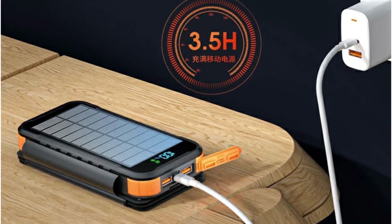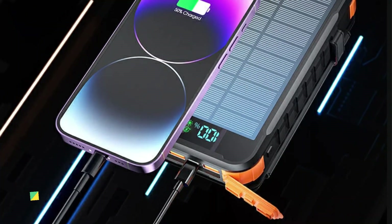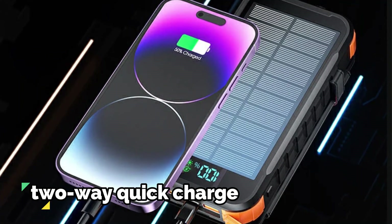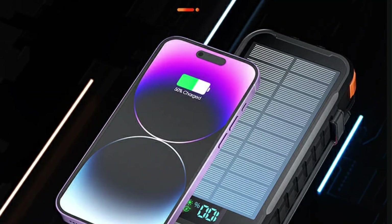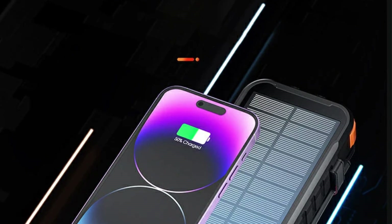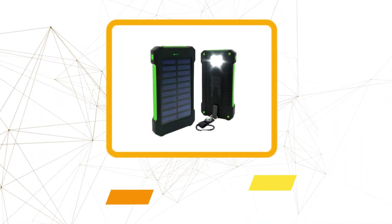Equipped with a maximum input of 20W, the Folding Solar Power Bank ensures quick recharging. The two-way quick charge functionality is a standout feature, allowing not only speedy device charging but also fast replenishment of the power bank itself. Quick charge technology support adds a layer of versatility for those with compatible devices.